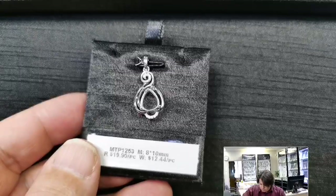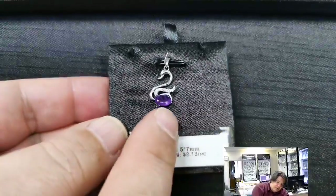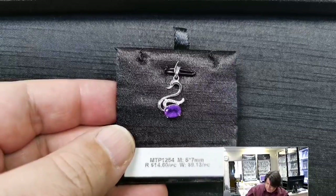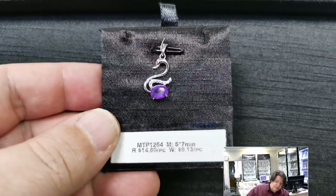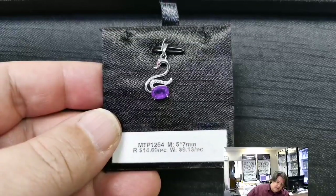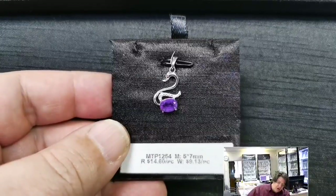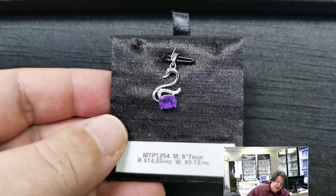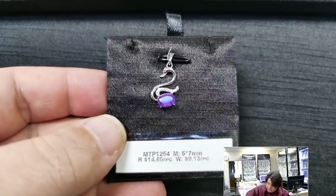MTP 1254 for a 5x7 millimeter oval cabochon or cut stone. Retail price $14.60, wholesale $9.13. This is a lovely swan — or goose? No, it's a swan — with wings, cubic zirconias, and a little garnet for the eyeball at the top. Gorgeous, cute, classic.